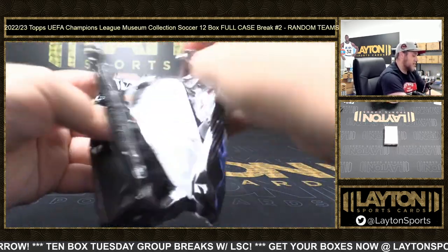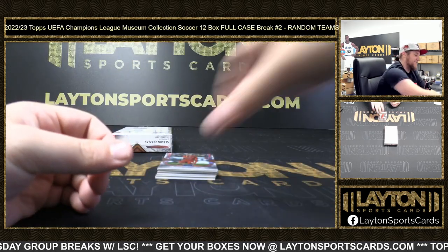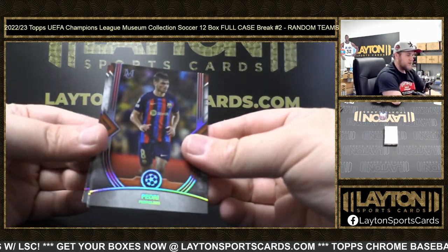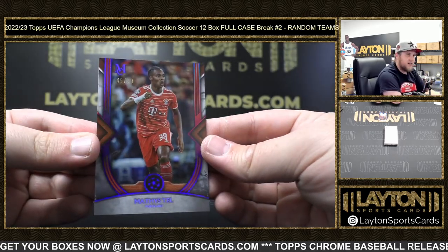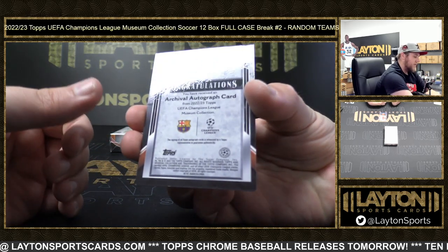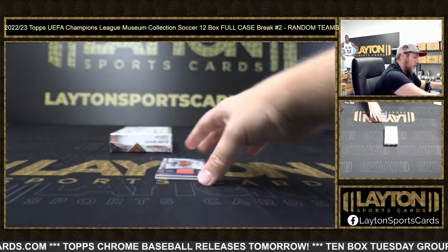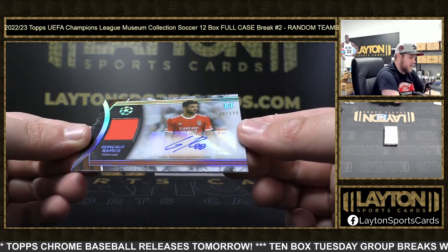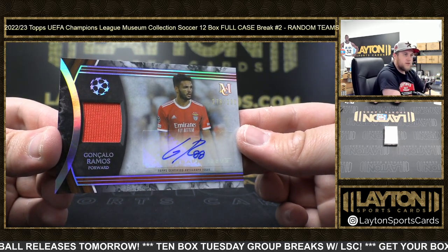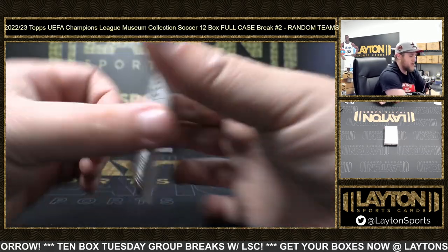Joao Felix. Steven Gerrard, a Pedri - nice one. Erling Haaland on the base and Matisse Tel. The next one is Anzu Fati 22 of 99 for Barcelona - congrats Barcelona. We've got Gonzalo Ramos 278 of 299 Benfica jersey auto. Kevin De Bruyne 28 of 75 Manchester City on the jersey card - match used memorabilia.